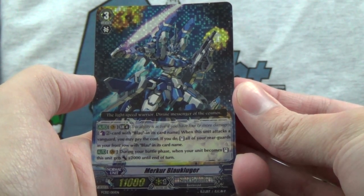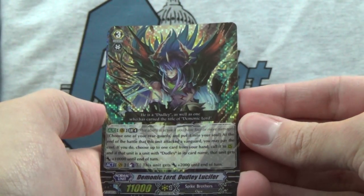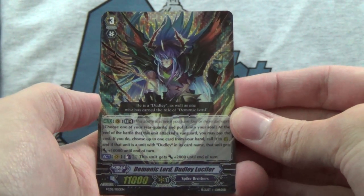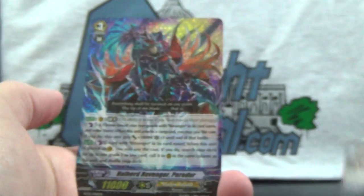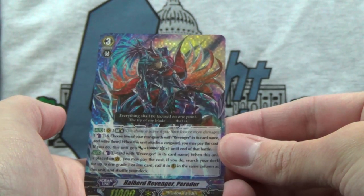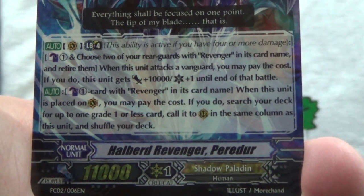We got Merkur Blaukluger of Nova Grappler, Demonic Lord Dudley Lucifer — Spike Brothers represent — and Halberd Revenger Purrider. I'm sure I'll pronounce some things incorrectly, but I'll do the best that I can for you guys.